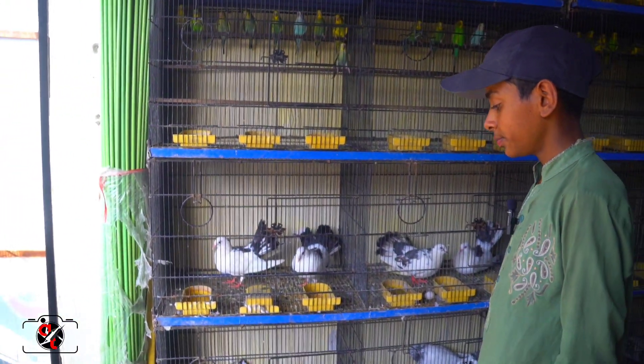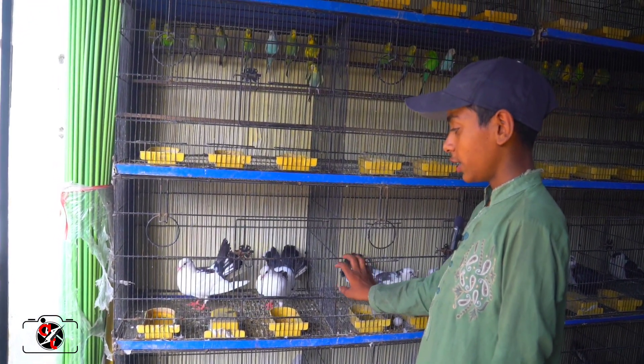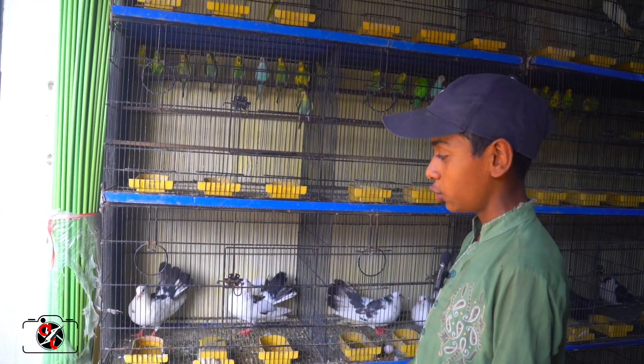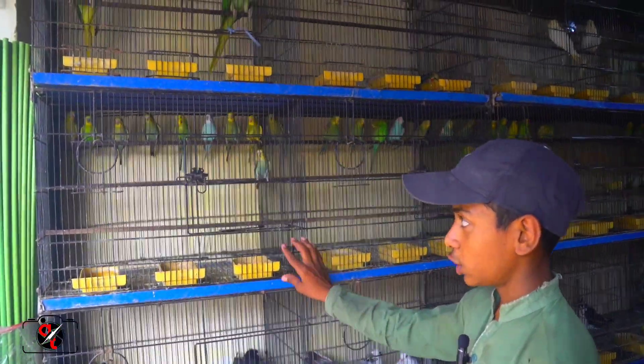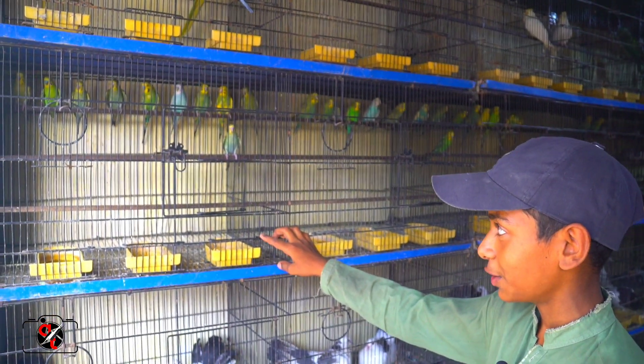Now tell me, which is a national kiboter? How many are they? This kiboter is 2000 rupees. And this kiboter is also 2000 rupees. And it's Australian from the top, 300-500 rupees.